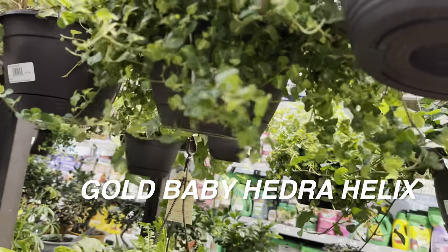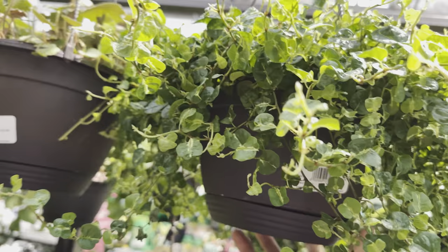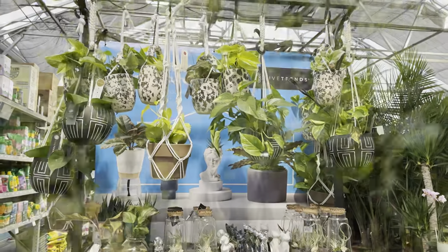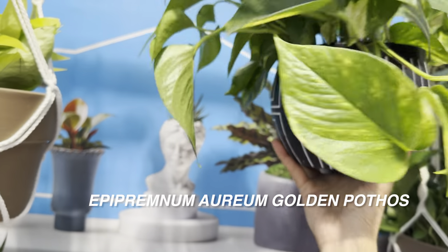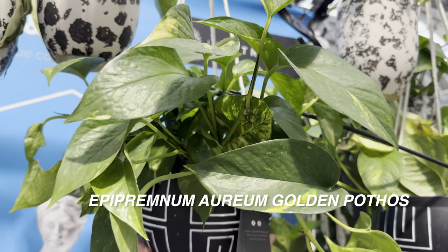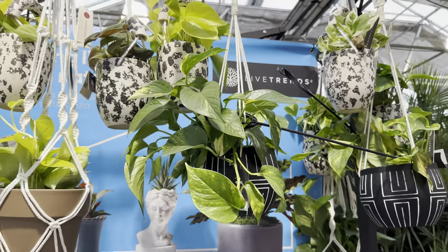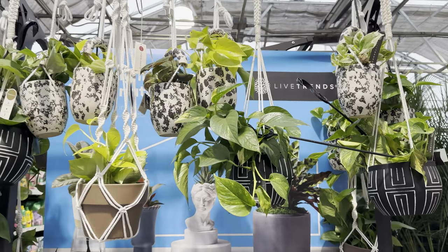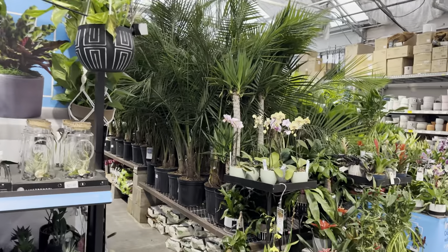I'm putting my Hedera Helix in an area with a little more humidity — near my kitchen sink in front of a bright east-facing window. Here we have some more Epipremnum Aureum Golden Pothos hanging baskets — absolutely love this one. It's by Live Trends. I just wish they had simple hanging baskets versus ones with texture; otherwise I would be all over it.